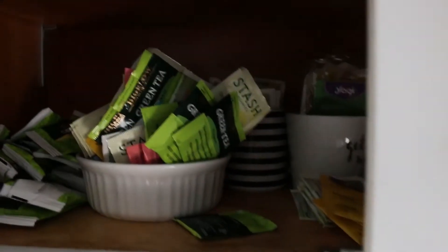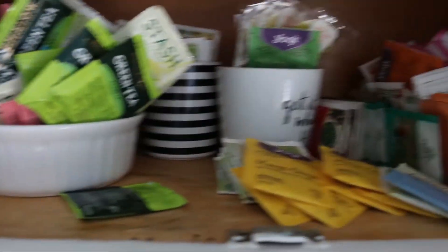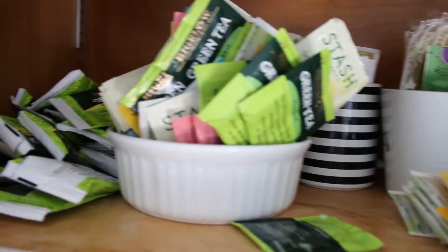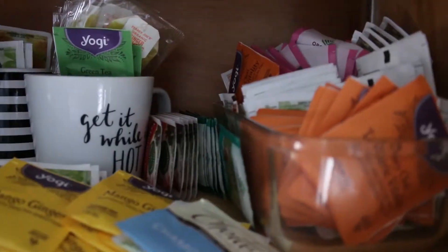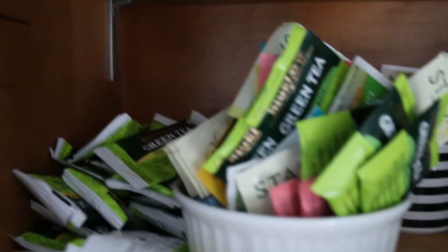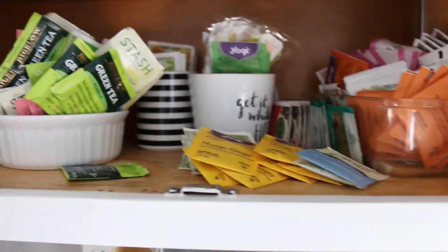The next section of the kitchen I want to organize is inside my cabinet where I keep my tea. It is a mess in here — it is not organized. It's a clutter of tea bags. There must be like 20 different kinds of tea in here. Whenever we want to make a cup of tea, you just kind of fuss around in here to try to find which one you want. So this is the next project — wish me luck.